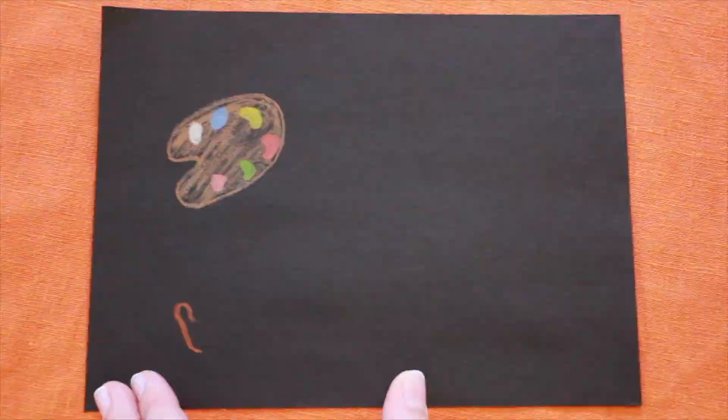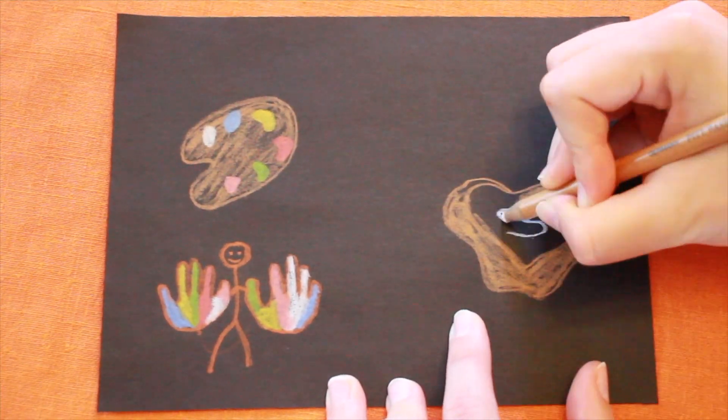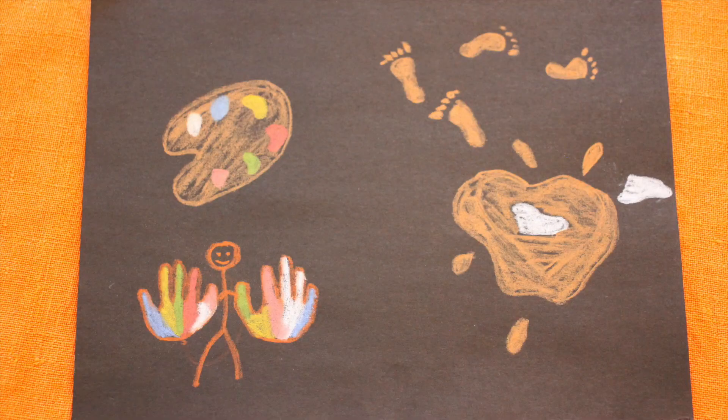Tactile seeking kids like to touch everything and love being messy and getting their hands or body dirty. These children are visually dependent and can have slow fine motor skills.